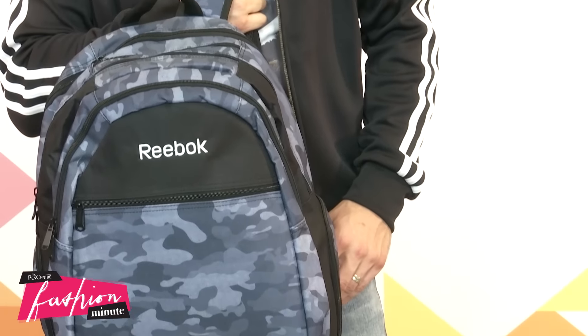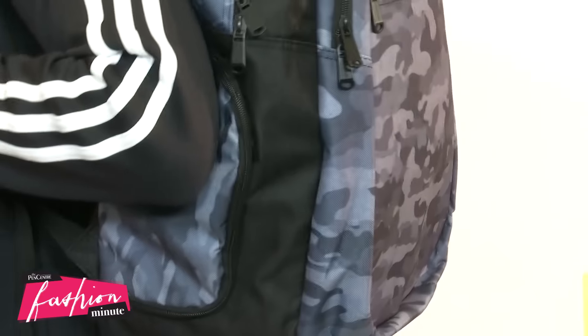Okay guys, we all know that black backpacks are a safe bet. How about something a little bit more adventurous like this cool camouflage backpack? Stand out from the crowd with this beauty from Bentley.